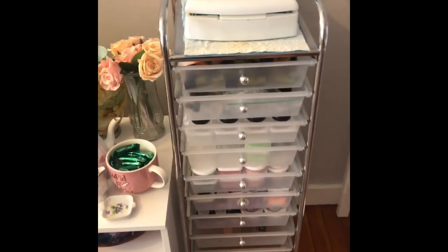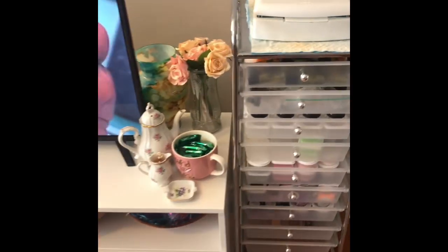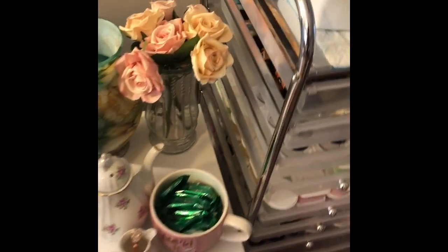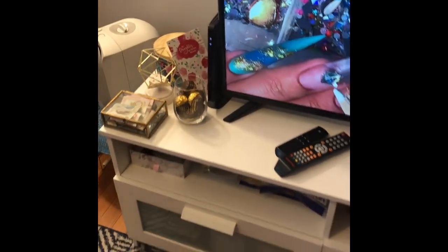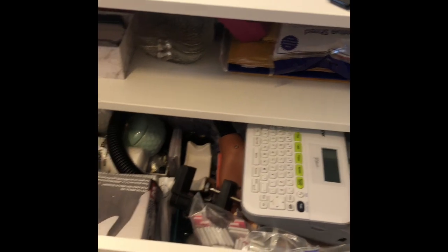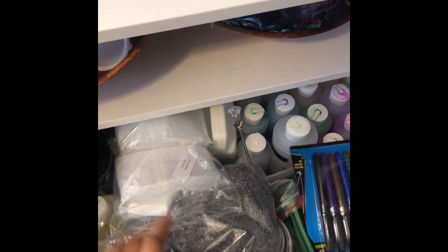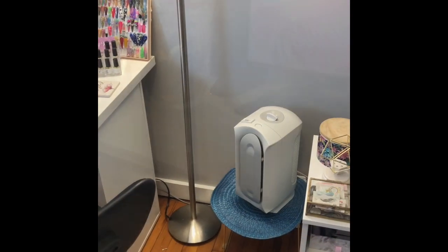I bought two of those drawer units; I had two in my previous video but I gave one to my daughter to hold her art supplies. This is my little TV area — I have some chocolates here for clients to take. This TV stand is from Ikea and I house all my extras and bits and bobs in here — this is my main nail storage. These are the lavender buds that go in my lavender lip oil that I sell, and this is where I hide some of my packing supplies.